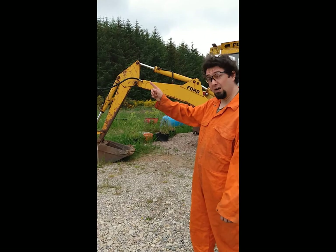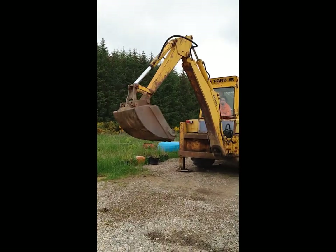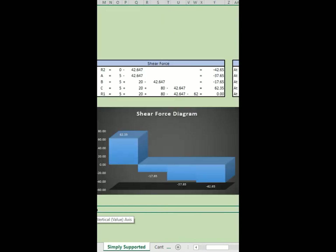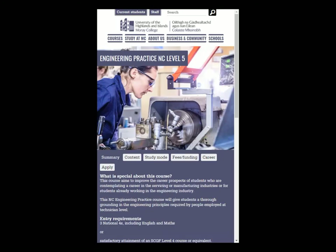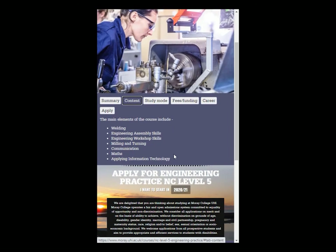Do you want to know how things like this work? Or how structures like this work? Would you like to use maths and software simulations to solve mechanical problems like this? At NC Level 5, you may be able to study engineering practice. This is a highly practical mechanical engineering course designed to develop your workshop and assembly skills, as well as your IT skills and the communication and maths you'll need in a technical career. Because of the virus, we may have to offer an alternative for this exact course, but don't let that put you off applying.